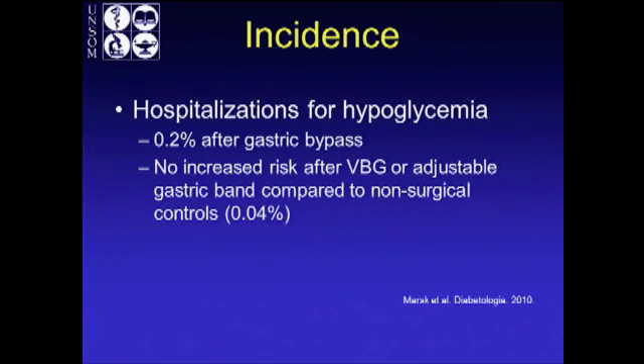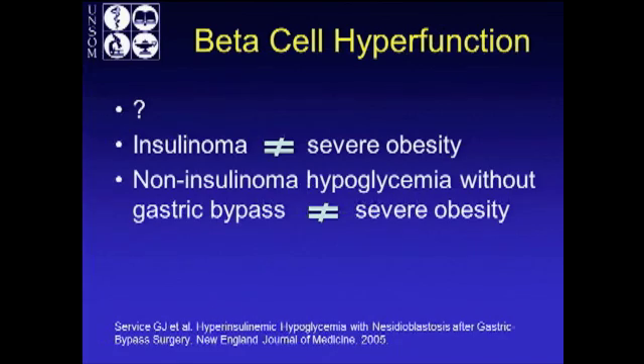This may be underestimating it because a lot of these patients will just be showing up in your clinic frequently. There's no increased risk after restrictive operations like VBG or adjustable gastric band. There's very little data on sleeve, but I'll assume that they fall into the second group. So primarily, we talk about gastric bypass.